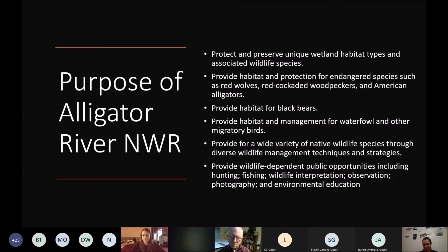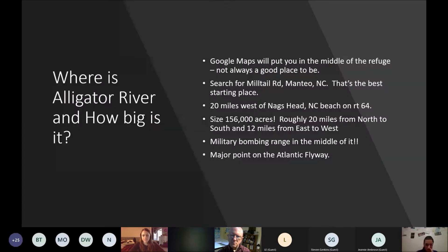First thing I want to cover is where is Alligator River and how big is it. It's on the east coast of North Carolina near the Outer Banks, about 20 miles to the west of Nags Head on Route 64. If you're coming from central North Carolina on Route 64 to get to the Outer Banks, you'll hit Alligator River about 20 miles before you get to the beach. If you Google Alligator River National Wildlife Refuge, it will put you in the middle of the refuge — the middle has horrible, slippery dirt roads that are not maintained very well. Search instead for Mill Tail Road in Manteo, North Carolina. That's the best place to start.